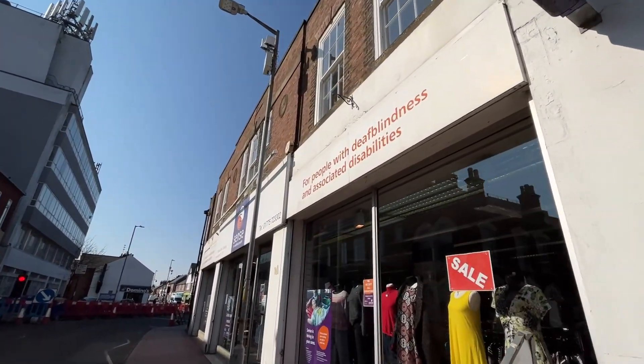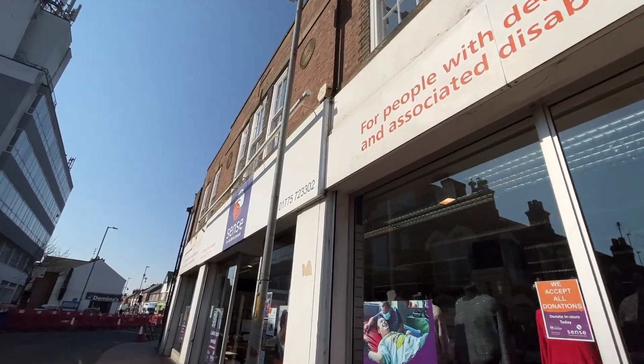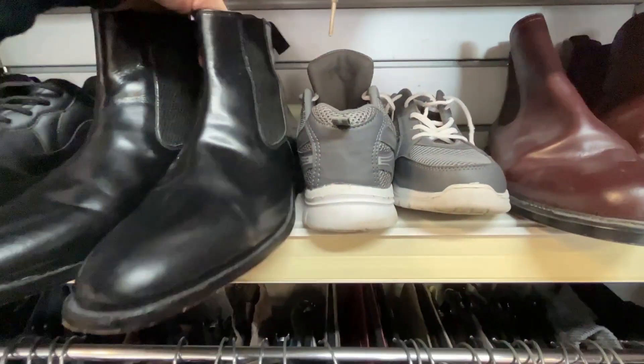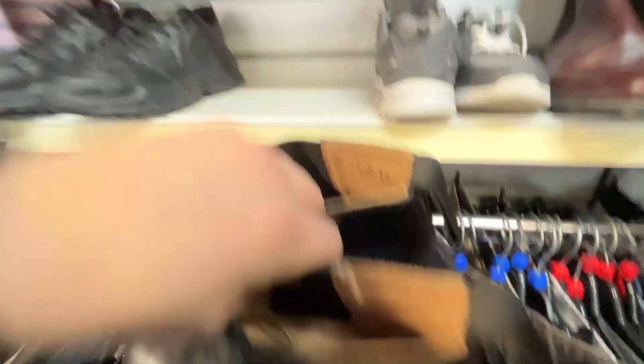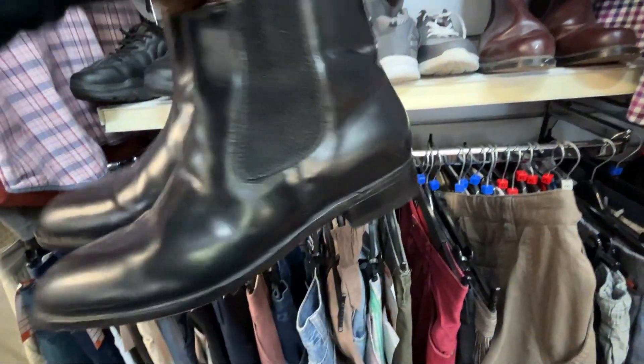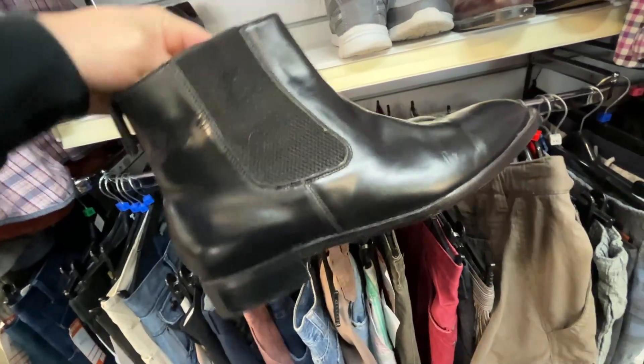The last charity shop within the hour — we've got 12 minutes exactly left. Sense in Spalding is a beast. Here we have it — Samuel Windsor, size 11, full leather, black, five pound. You should be looking anywhere between 30 and 50 pound for these. They're absolutely stunning.